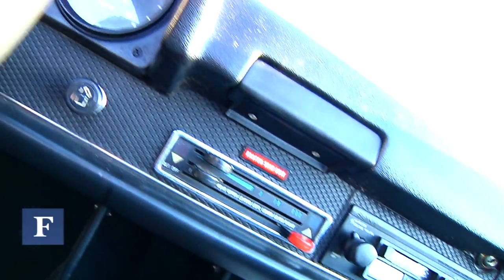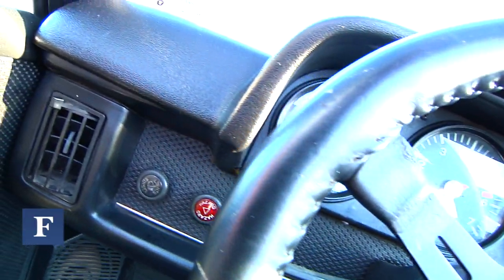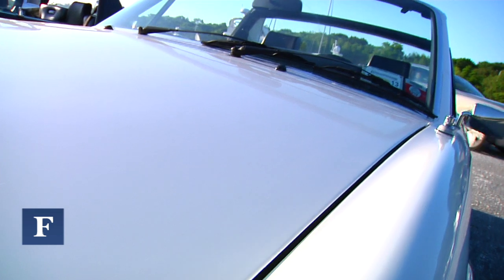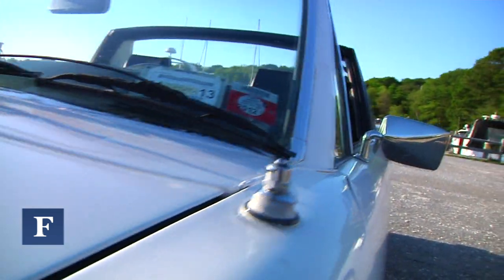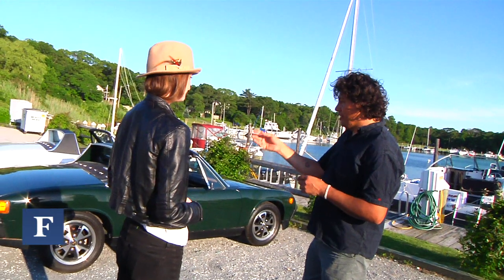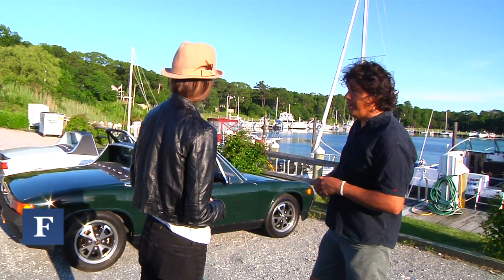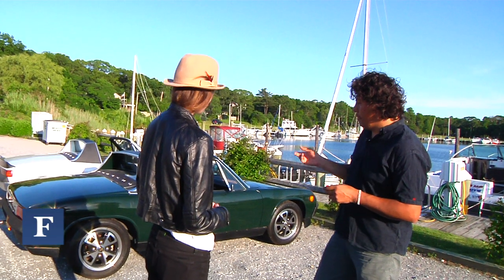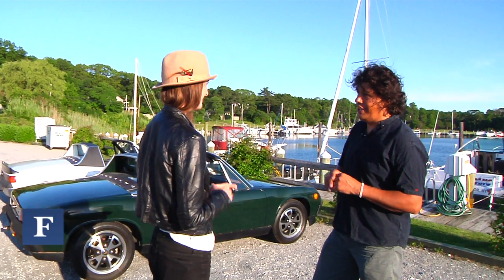They drive like a go-kart. It's a mid-engine car, so it has two trunks. The roof gets stored into the trunk and there's still storage space — it's a hard top and you put it in the trunk, and there's still space below the roof. Then there's a whole trunk in the front. And since it's a mid-engine car, the center of gravity is in the middle, so it just turns on a dime.